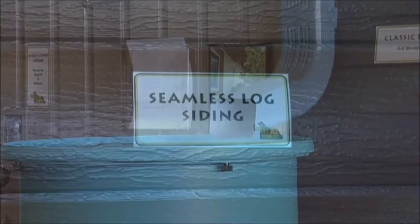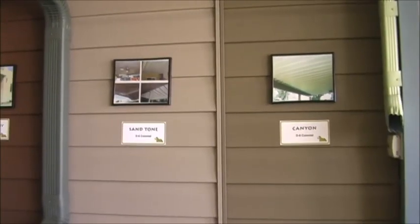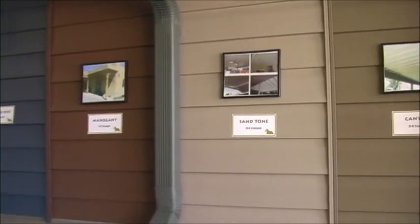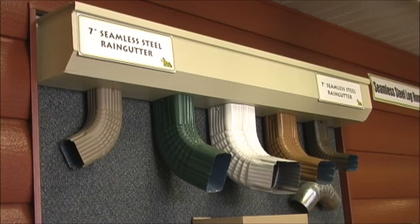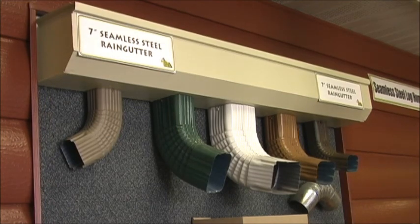Each gutter is measured to the exact length needed and made on the spot. Like our siding, our gutters will not crack, chip, or rust and are maintenance free. We even make log cabin siding — the look of real logs without the maintenance.